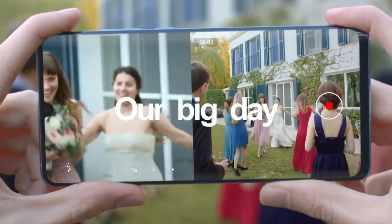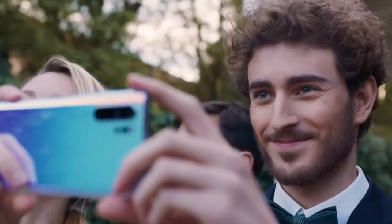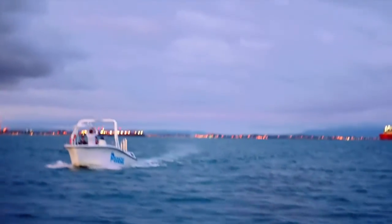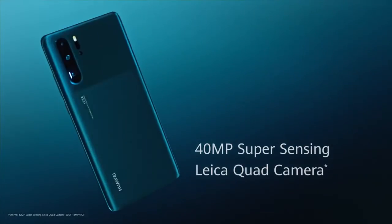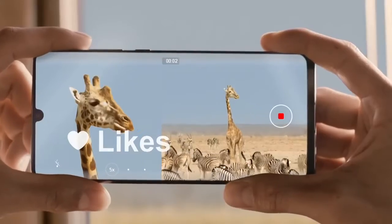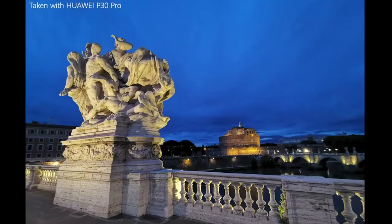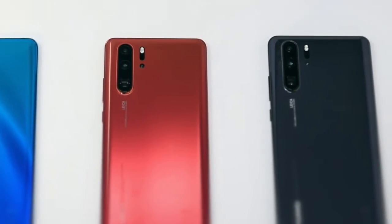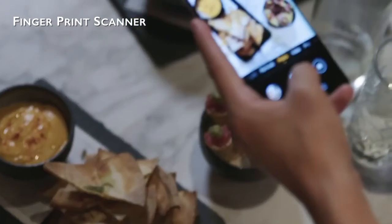Memory-wise, the P30 Pro includes 8GB of RAM, which is plenty, enabling apps to remain in their saved states for extended periods without reloading. Storage ranges from 128GB to 256GB and 512GB. The P30 Pro camera setup is the strongest aspect, with a quad-camera system offering a 5x optical zoom, 10x hybrid zoom, and a huge 50x digital zoom. This is phenomenal for capturing details in the distance. The P30 Pro also packs in-display fingerprint scanner, wireless charging, and a decent-sized battery.